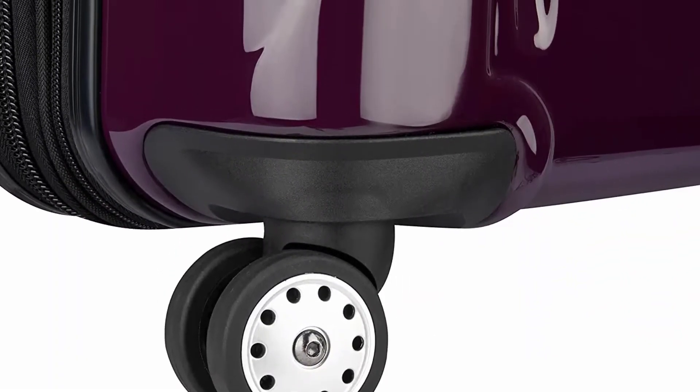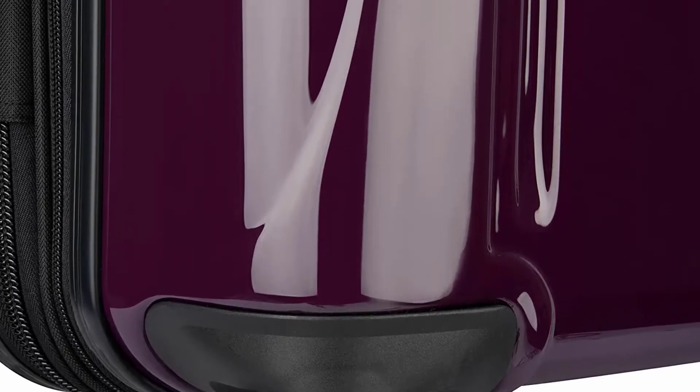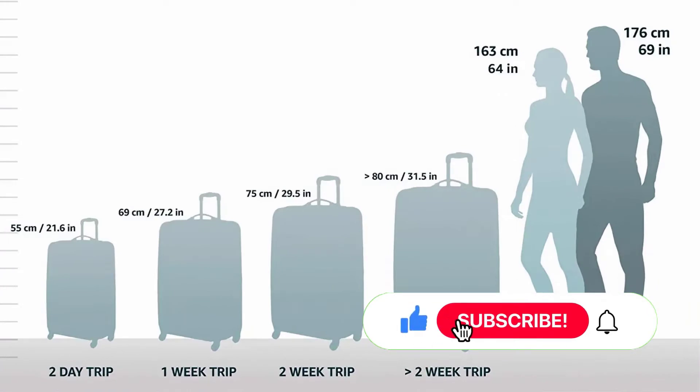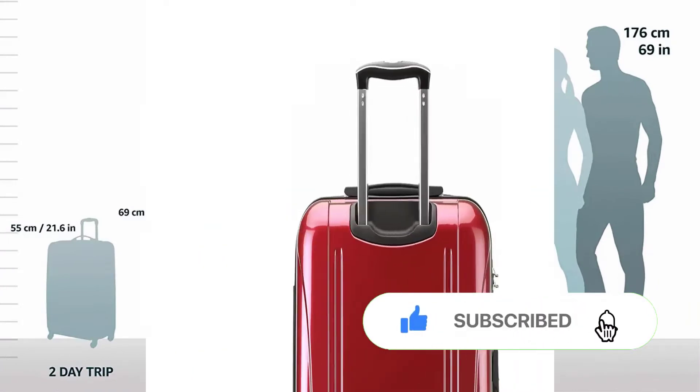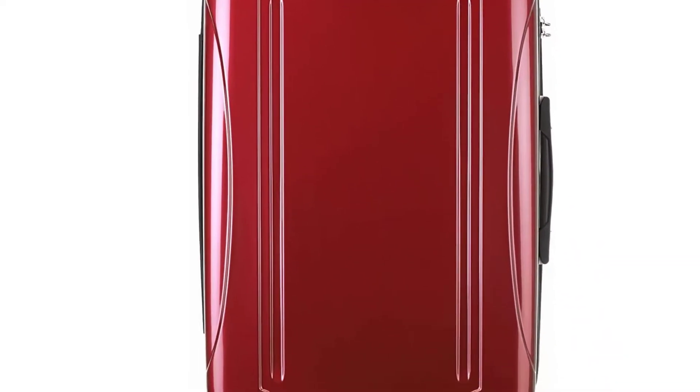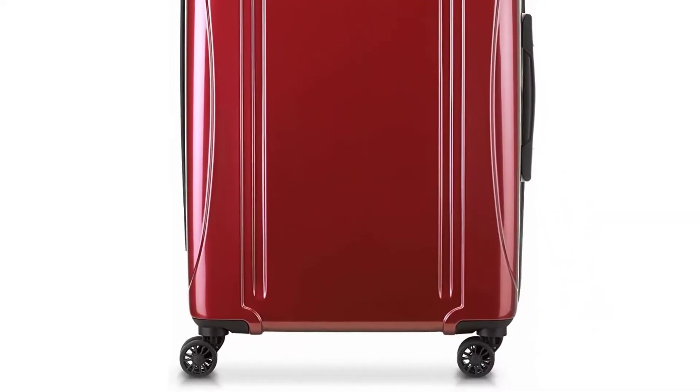The multi-directional motion that helps to take some of the weight off of you is made possible by the two spinning wheels. There are many colors available for this Helium Arrow suitcase, some favorites being cobalt blue, titanium silver, and brick red. Your possessions are kept secure with TSA-friendly locks and zippers.